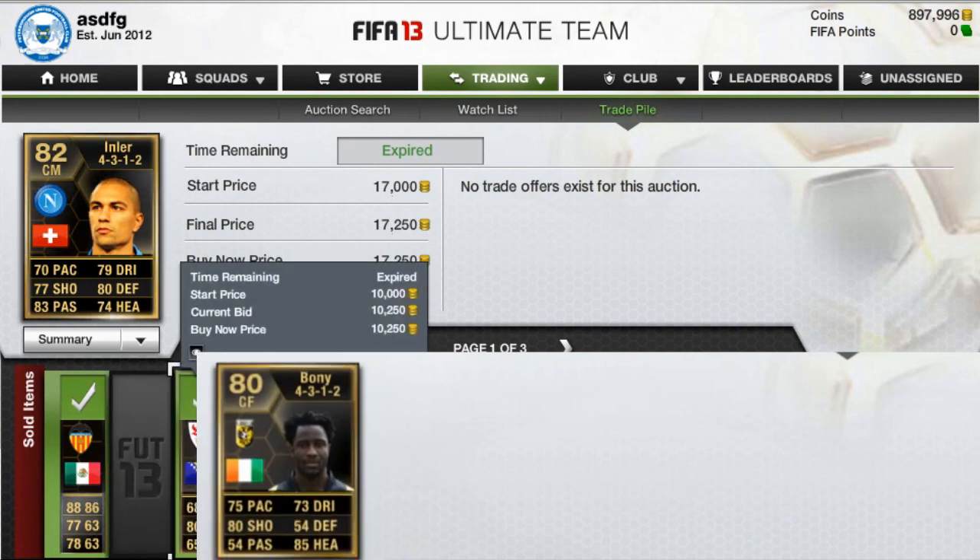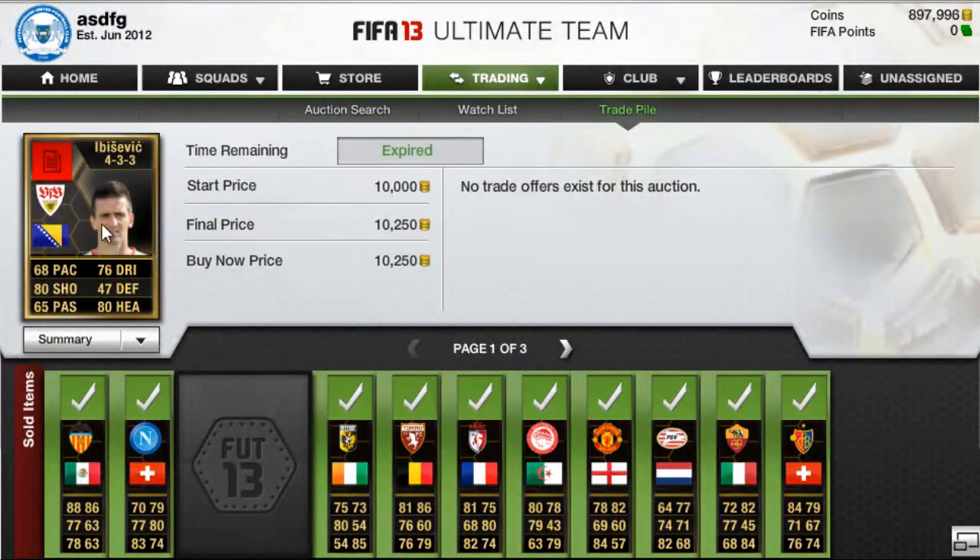Next we have Ibisevic up here. I bought him for 10k and I just sold him for 10,250. So I lost a little bit of coins, but you'll see why — I ended up buying a bit too many of him.